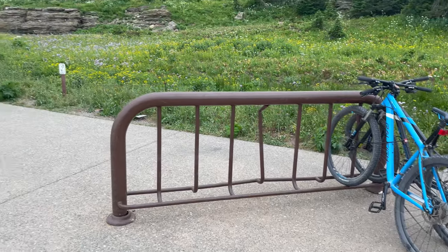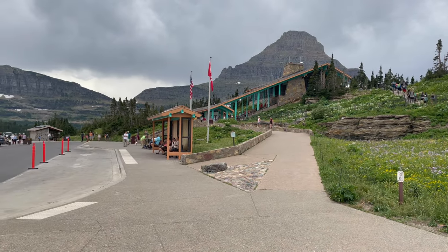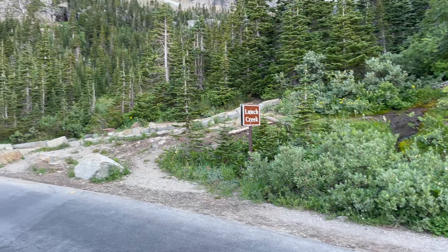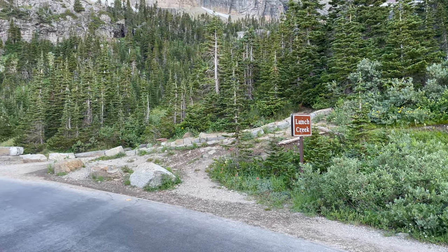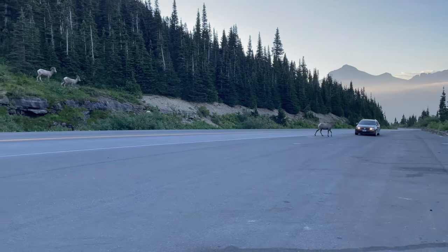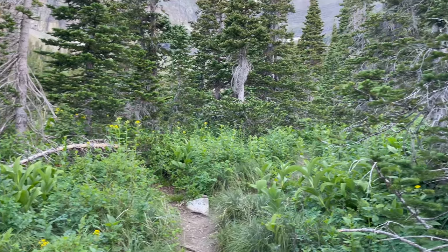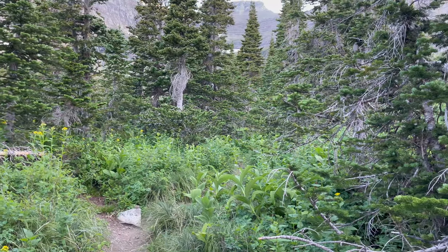We dropped our bikes off over at Logan Pass and then drove down to Lunch Creek and just started working our way up. Right from the bend in the road we saw some really cool bighorn sheep — about four of them — so that was really fun to start it out. And it's a really cool climbing trail that just works its way up towards this waterfall.